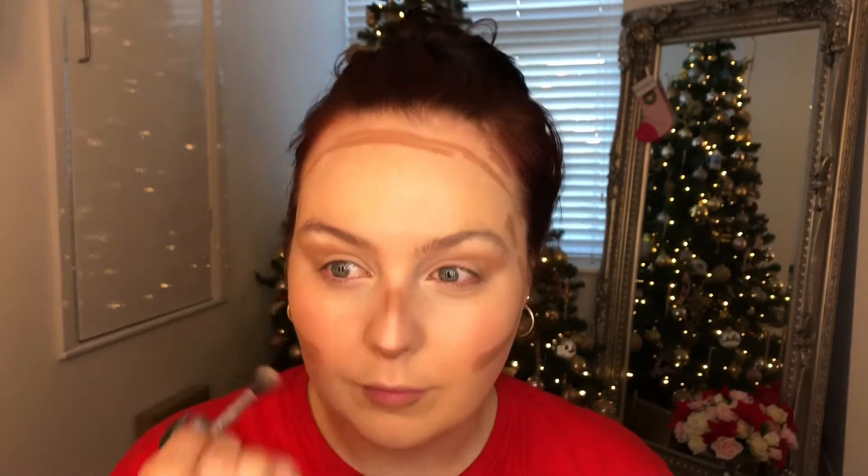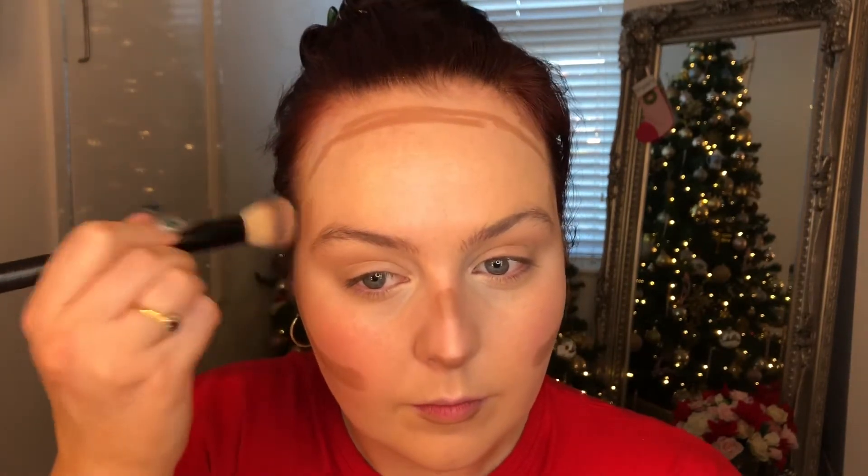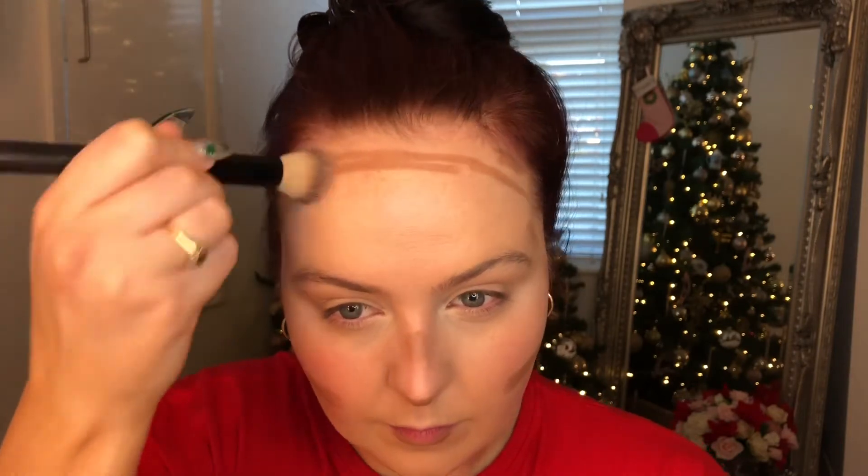I buffed out my concealer with a brush, then moved on to blending everything else. I took my beauty blender to go over the concealer area before moving to the eye socket area — I wanted to blend it out but keep it dominant where needed. I then popped a tiny bit of concealer underneath the wing area just to give that extra lift and crispness, still blending it out with the beauty blender.